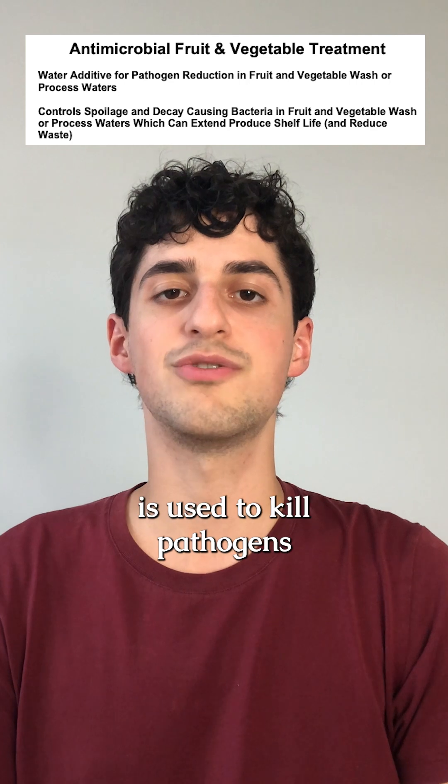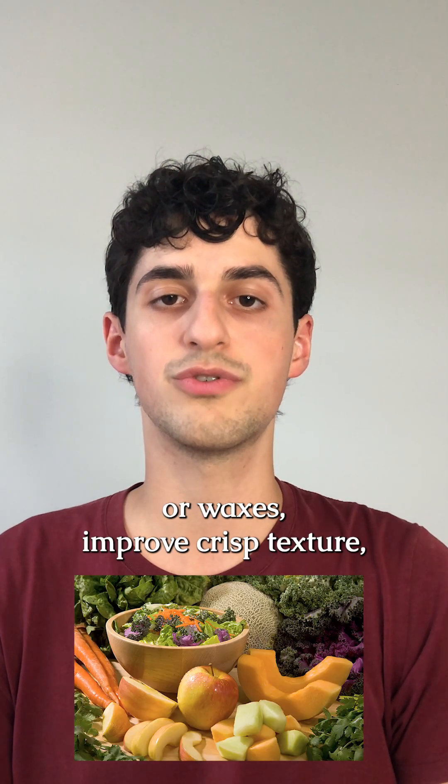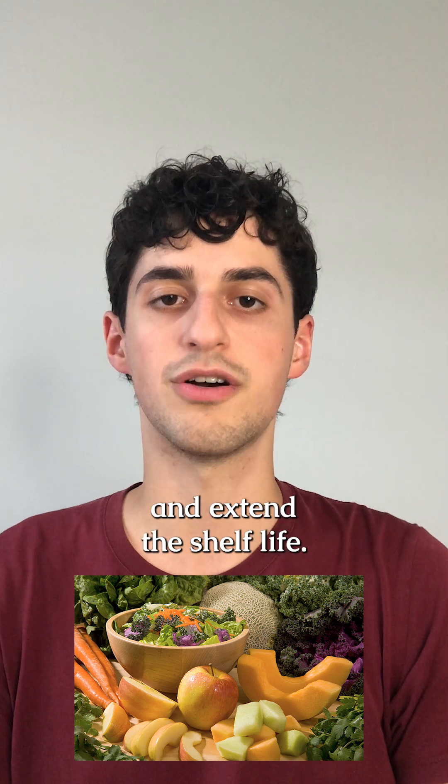The antimicrobial pesticide is used to kill pathogens such as E. coli and salmonella, as well as remove residues or waxes, improve crisp texture, and extend the shelf life.